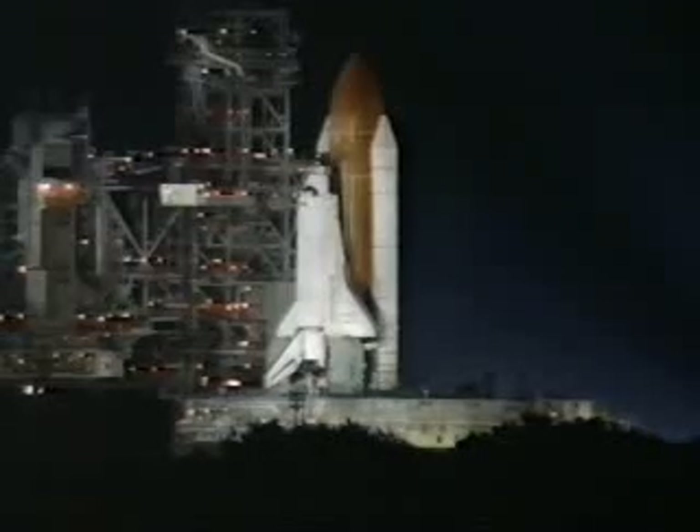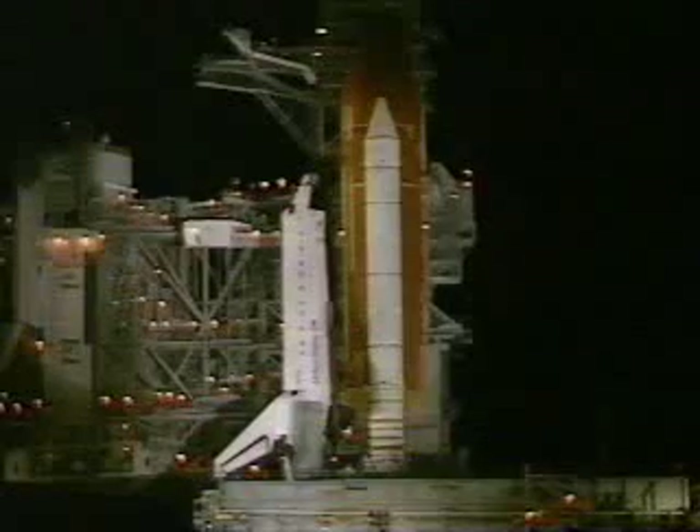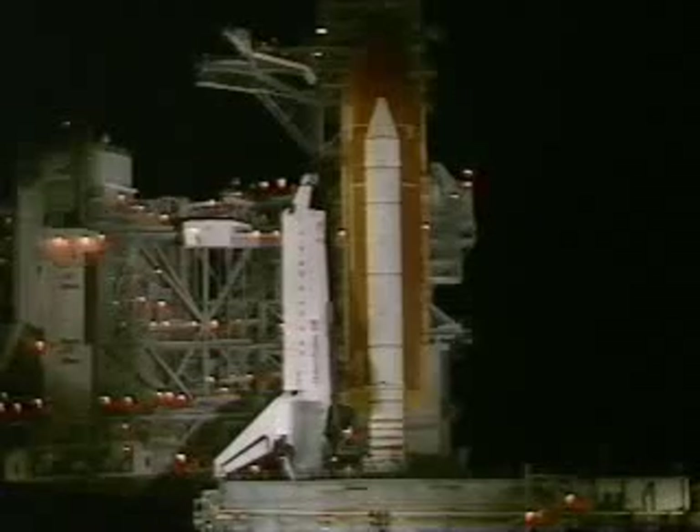T-minus one minute. All systems are go. T-minus 45 seconds. T-minus 40. T-minus 35 seconds.